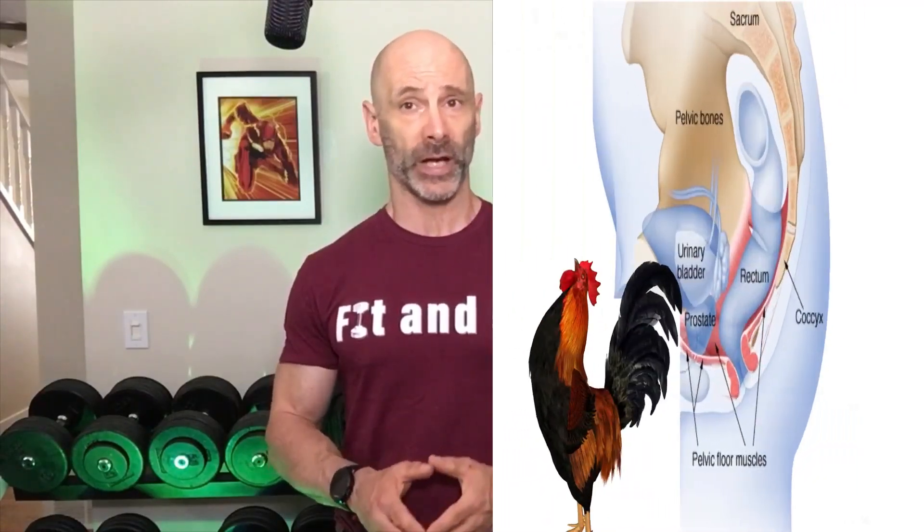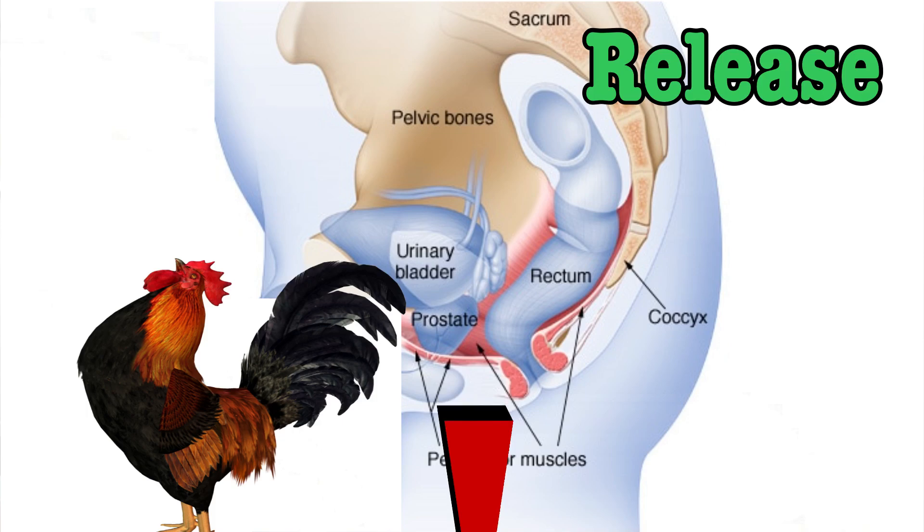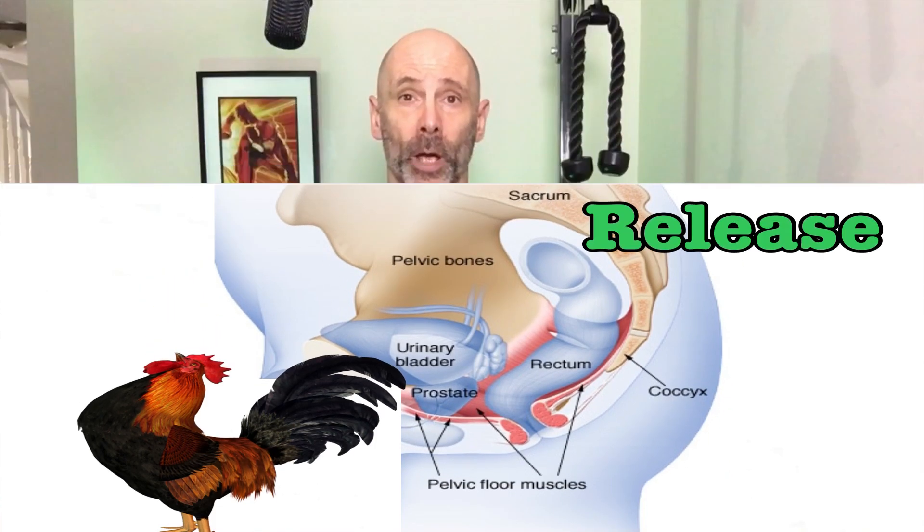Another technique we can use to relax our pelvic muscles is the reverse Kegel, and it's just as it sounds. With a Kegel, we're contracting and releasing our pelvic floor muscles. When doing it in reverse, we're doing the opposite by releasing and relaxing the pelvic region.